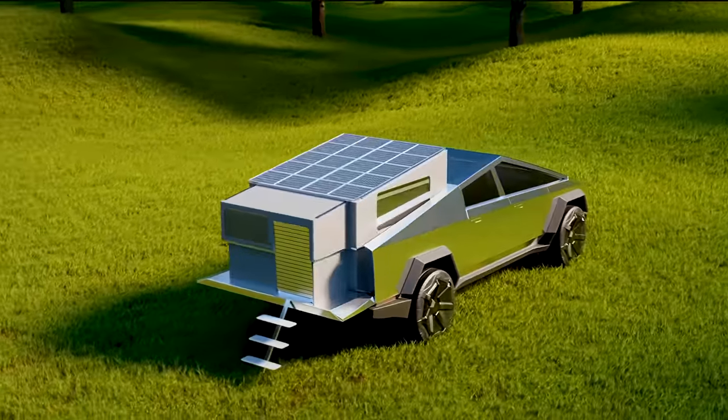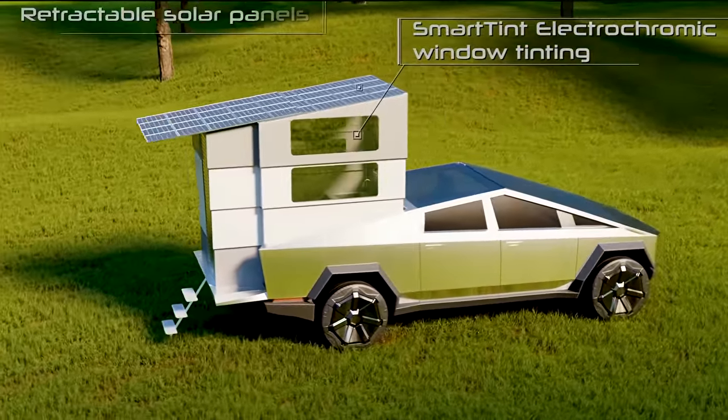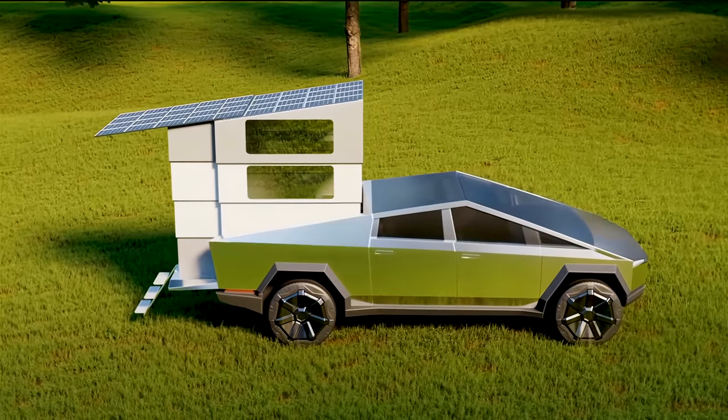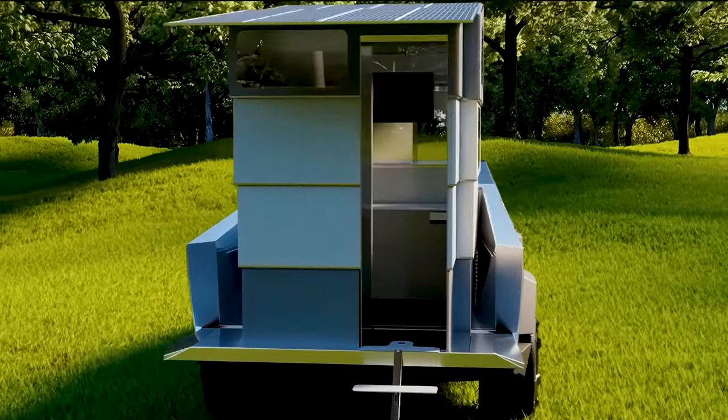Cyberlander may not be the biggest or most extravagant thing we've covered, but it sure does make the most out of the back of the Cybertruck. And if you were a fan of near-futuristic minimalism, this may be a no-brainer, especially if a Cybertruck is in your future.